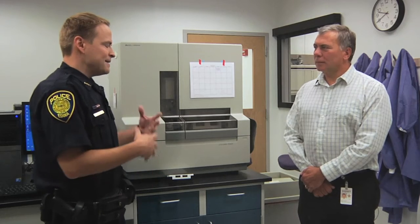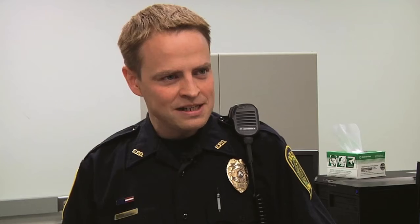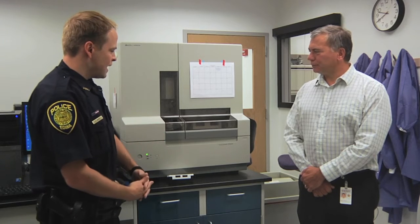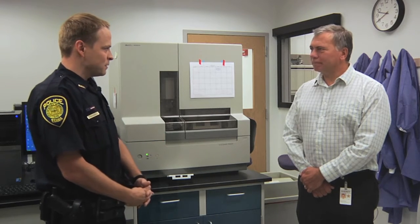I'm joined by Jim Liberty. Jim, thanks for being on our show. Your title is Forensic Science Supervisor. We're in one of your laboratories here, and the thing we want to talk about today is DNA. It's a hot topic and something that people see on TV all the time, and we thought let's come here and see the real world. We wanted to introduce this genetic analyzer.